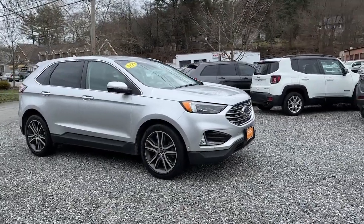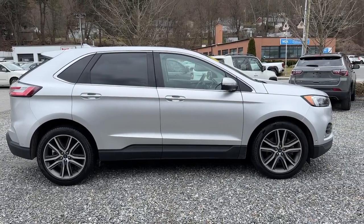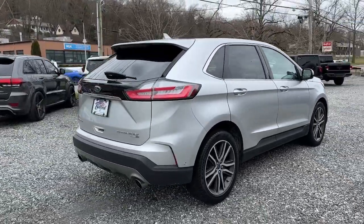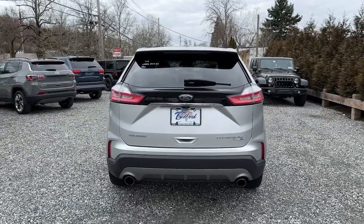Introducing the 2019 Ford Edge. With less than 45,000 miles on the odometer, this vehicle stands out from the rest. Take a closer look at this smart and sporty Edge. This midsize crossover leverages technology to maximize traction, safety, and convenience.